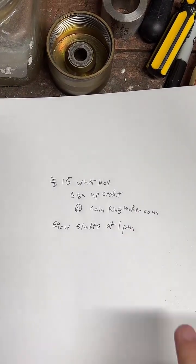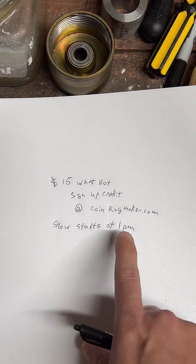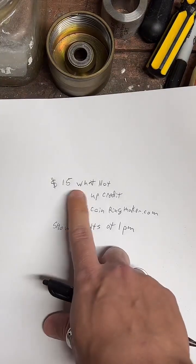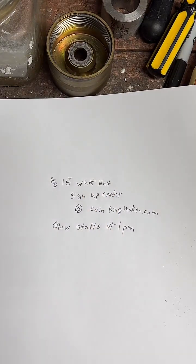All right, guys, so I'm just hopping on here for a few minutes before I jump over to Whatnot to do my first auction there. If you'd like to join me, go to my website, coinringmaker.com. It's linked on my TikTok profile. There's a button at the top there. You can sign up for the Whatnot app. You'll get a $15 credit, and you can use that credit for my first auction.